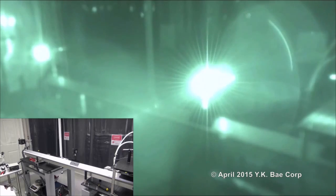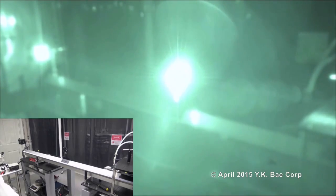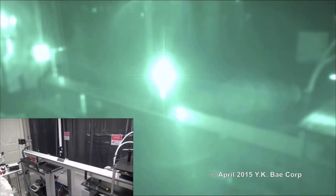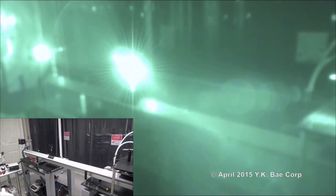One mirror is mounted on the mobile platform, and the other is on the laser head to the right. The recycling photon beam is visible as a glowing line reaching the mirror.